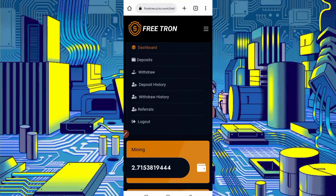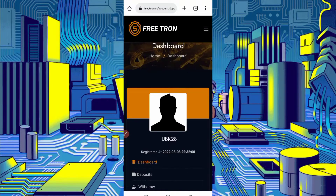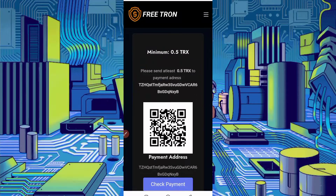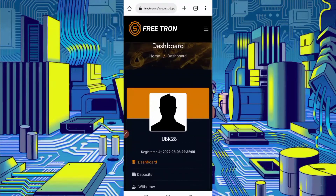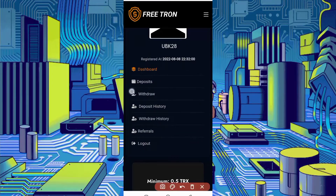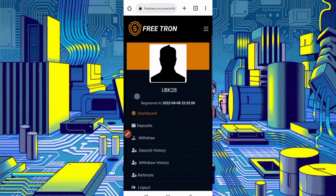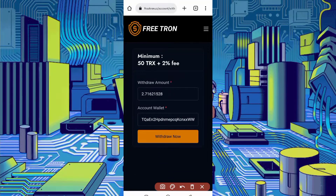You can also invest if you want. The investment price is just 0.5 TRX, which is available for all of you. Here you can see the minimum invest is 0.5 — it's nothing. You can invest if you want. Then here is the withdraw option — just click on withdraw. The minimum withdraw is 50 TRX. You can earn in one to five days without investment.